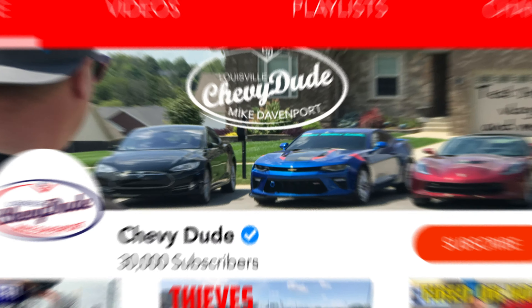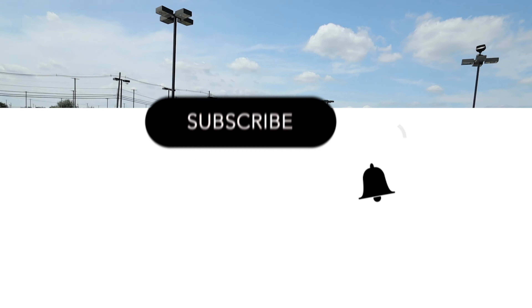Hey everyone, welcome back to the channel. I hope you're having a fantastic day — look outside, isn't it absolutely beautiful here in Louisville, Kentucky? I'm so excited to have you guys here as today's video is exactly what it's titled: the five coolest features on the 2020 Corvette. The Corvette sales are fantastic and there are a lot of people out there waiting for big discounts, but last month and this month the sales have been absolutely amazing.